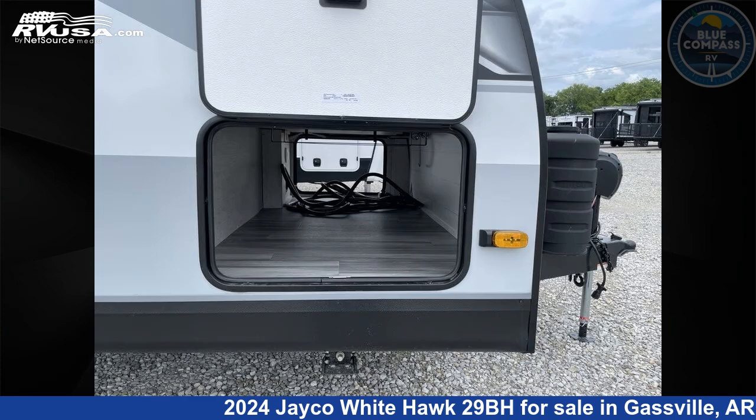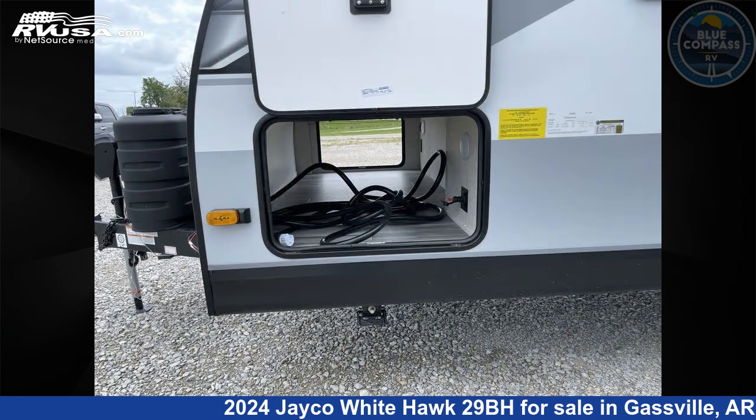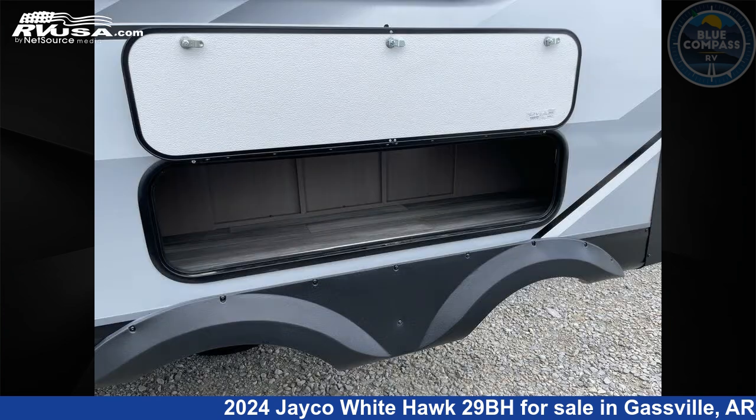The floor plan layout of this travel trailer features a bunkhouse, front bedroom, outdoor kitchen, two entry and exit doors, and a U-shaped dinette.